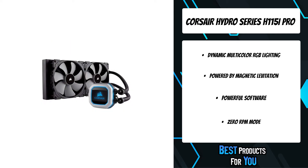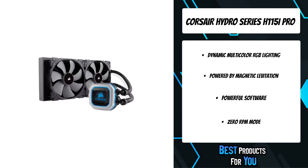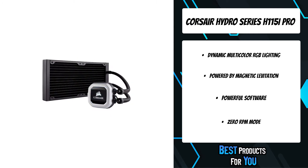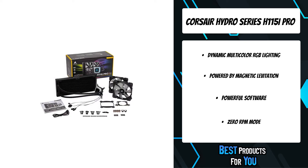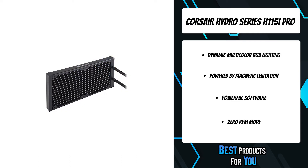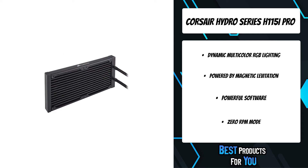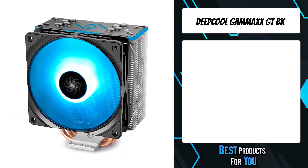Take control with Corsair IQ software and customize lighting, monitor temperatures, and precisely adjust fan speeds, or stop the cooling fans entirely with the H115i's zero-RPM fan mode. Easy to install and compatible with most modern CPU sockets, the H115i makes it easy to cool your system in silence and style.